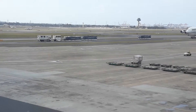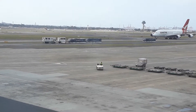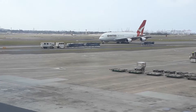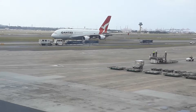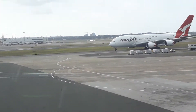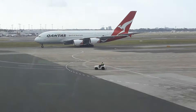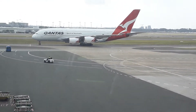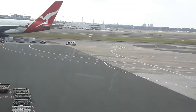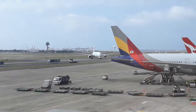The Qantas A380-842 is now taxiing to its gate — probably gate 24, because that's the one free and fit for an A380. It is VH-OQH. I can remember being on VH-OQH about two years ago, but I've never been up on the top deck.